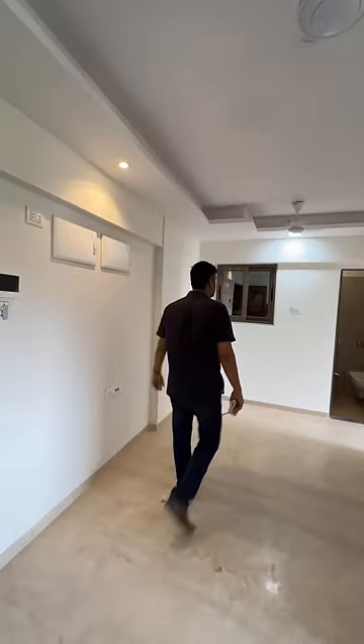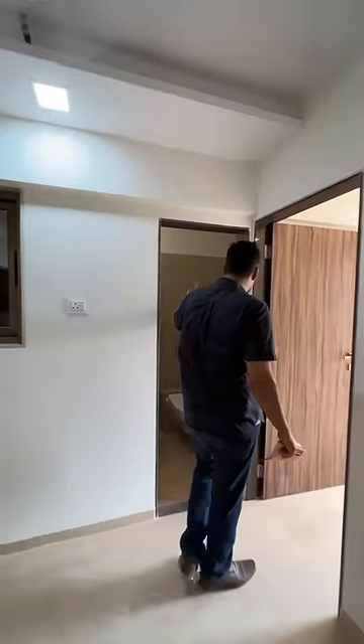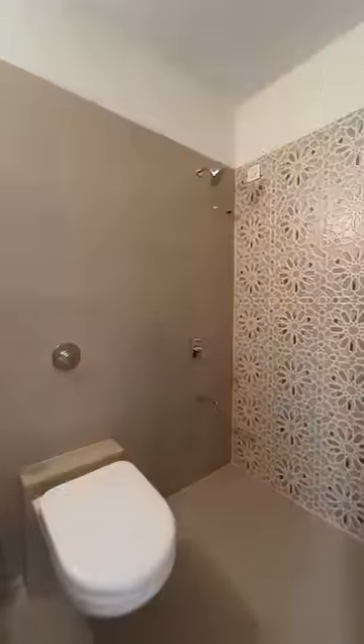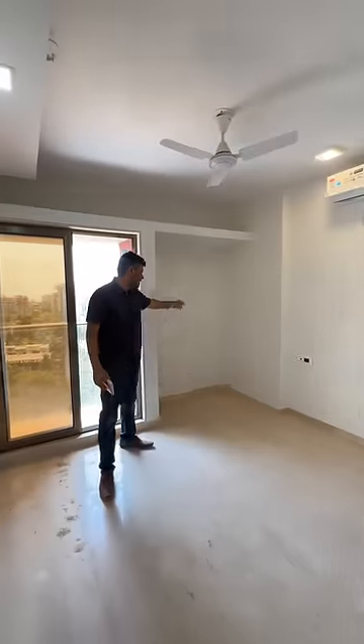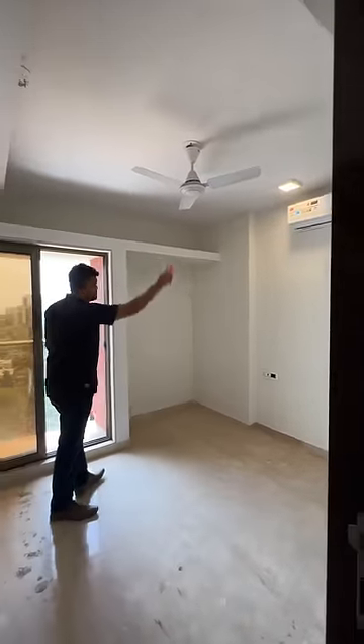What you see is what you get — home automation with your door phone, air conditioners, Italian marble, fans, lights, and bathrooms are all done up. Here you have your bedroom — the compact one bed space for your wardrobes, and the AC is already installed.